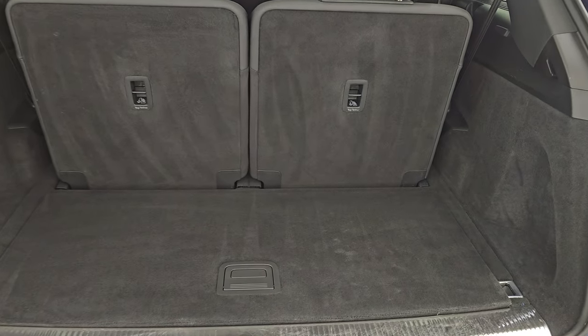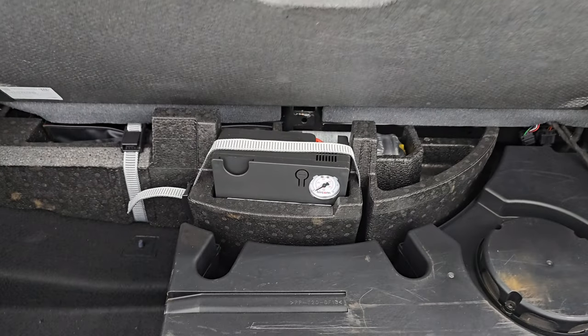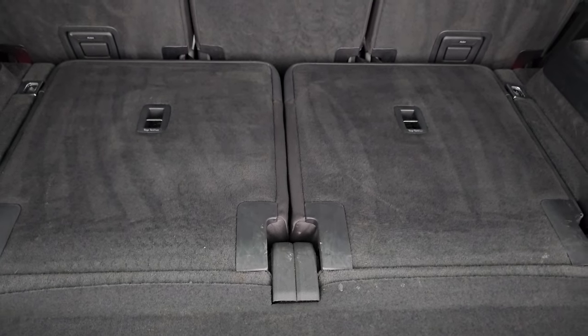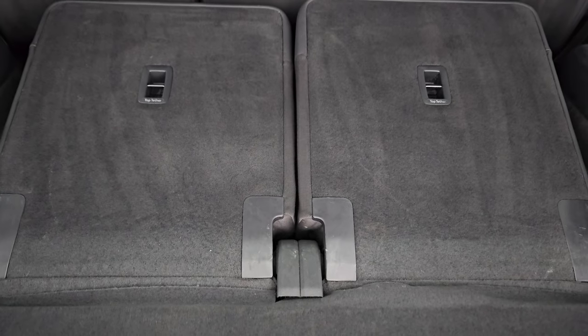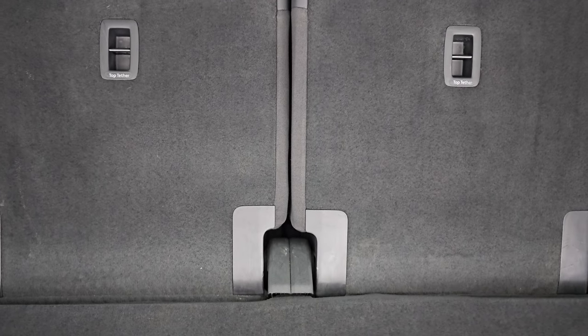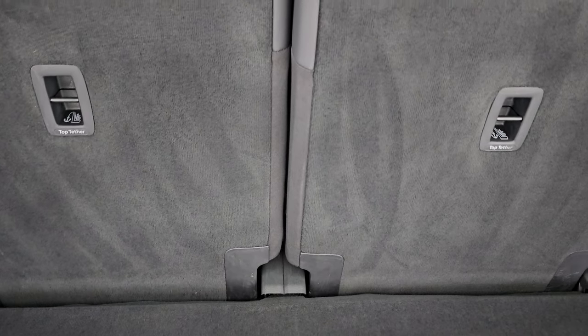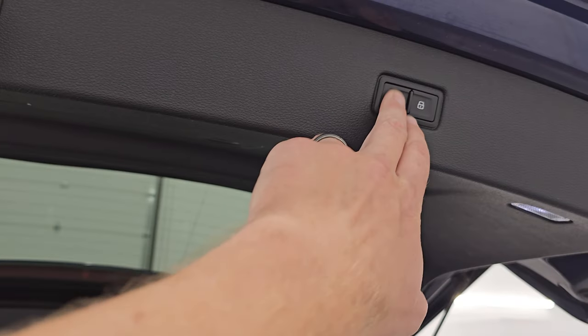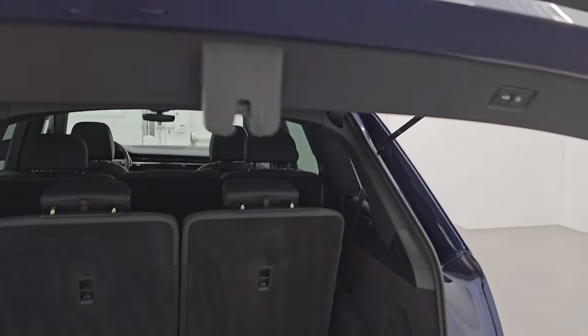The back storage area is very nice and clean. You do get storage under here as well — there's your tire inflator kit. These third-row seats do power fold down; you've got the buttons right here, and there are also buttons on the inside behind the second row. You can see just how nice and flat those go, and to get them back up you just press and hold. To get the gate down, you press this button right here.